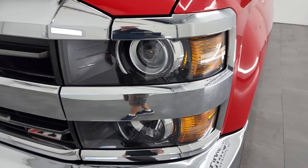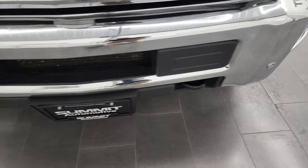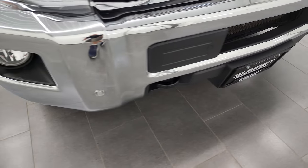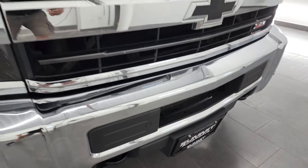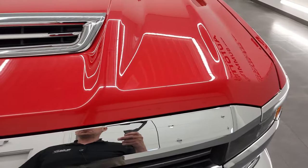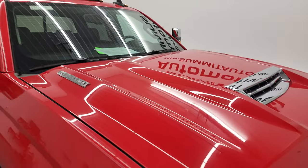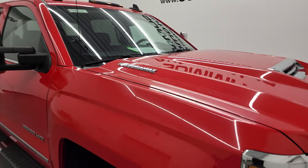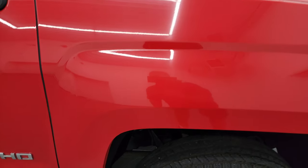The front fender is in excellent shape. It does have the projector lamp headlamps, factory fog lights, and the front bumper parking sensors. The front bumper is in really nice shape — I didn't see any major dents or dings on there. The grille is in nice condition as well and the hood is in very nice shape too. It does have the true cowl induction hood and that is functional — I'll show you how that works a little bit. You get the cab lights up top.